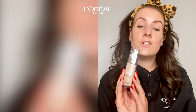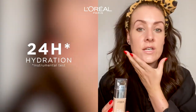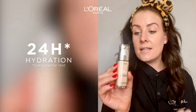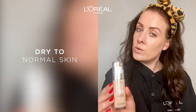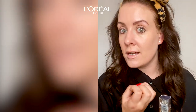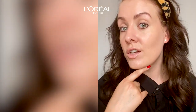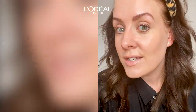This foundation contains 80% moisturizing cream and hyaluronic acid, which gives me a lot of hydration. I would recommend this for dry to normal skin, and if you like the healthy, glowy, natural look. As you can see, my skin looks glowy.